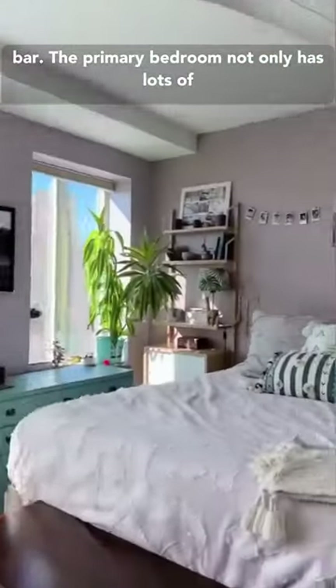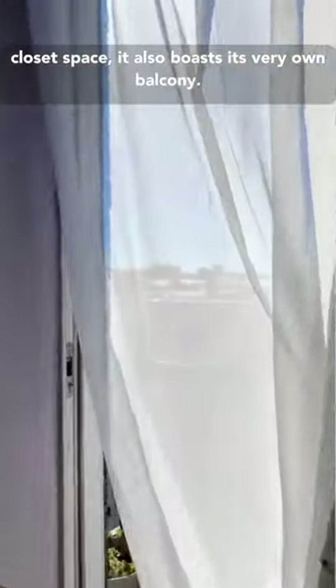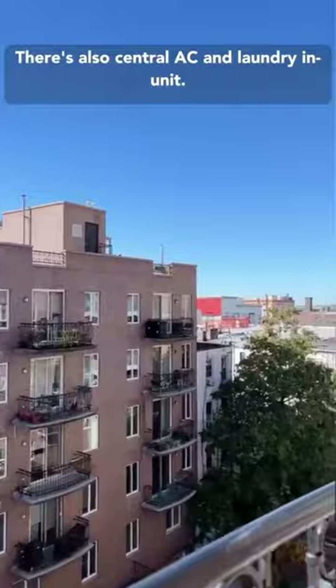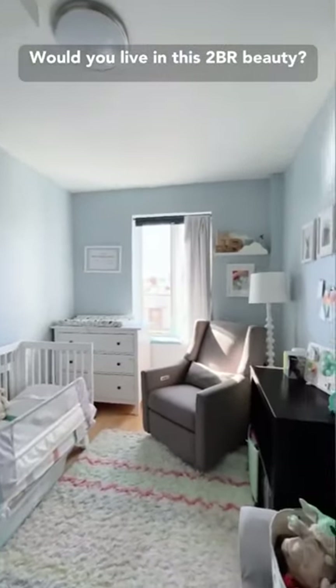The primary bedroom not only has lots of closet space, it also boasts its very own balcony. There's also central AC and laundry in unit. Would you live in this two-bedroom beauty?